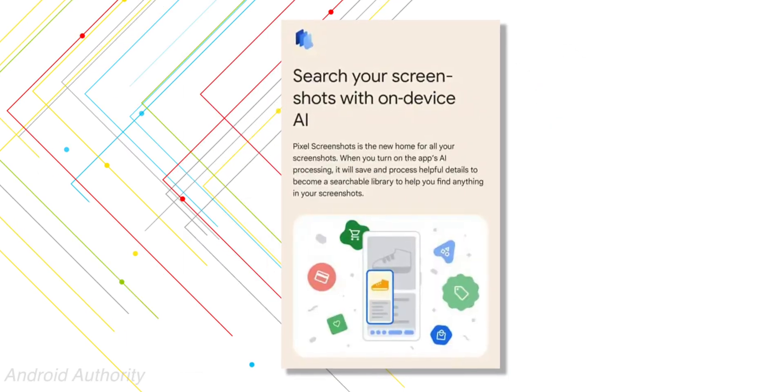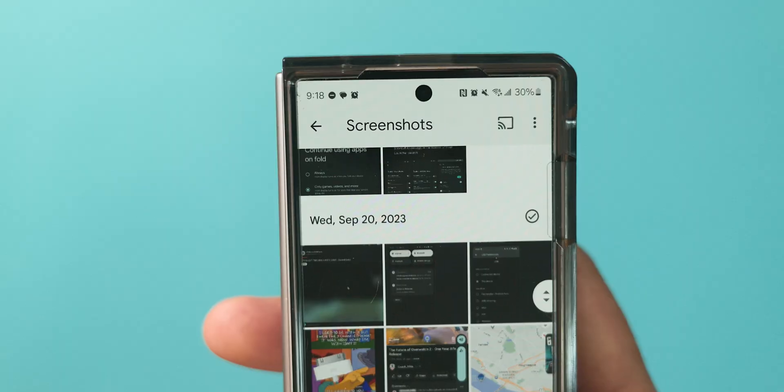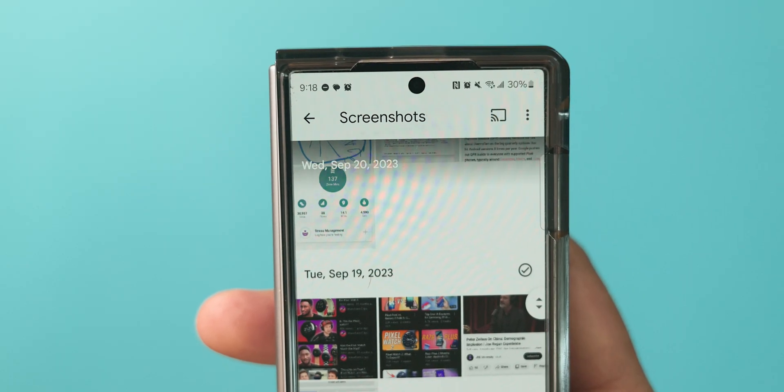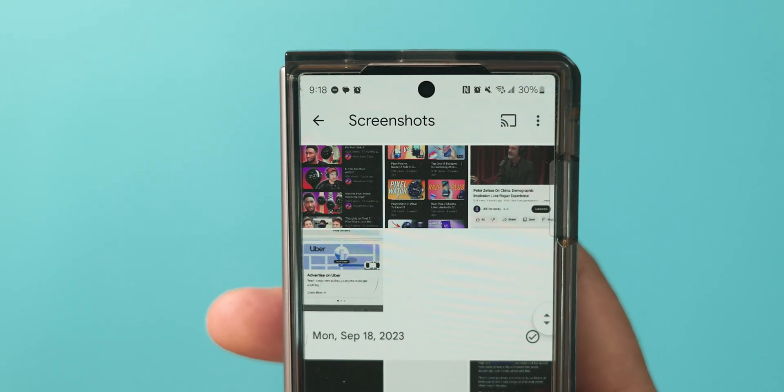It does appear you can run this on-device powered by Gemini Nano. Personally, I think this is a smart angle for Google to go if things work correctly. My gallery is full of unorganized screenshots where I can typically never find what I'm looking for, so to have a simplified, dedicated space with smart features to help me locate specific items sounds genuinely useful — but we'll have to wait and see.